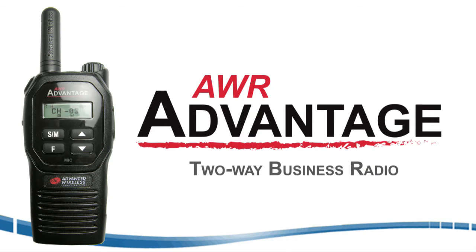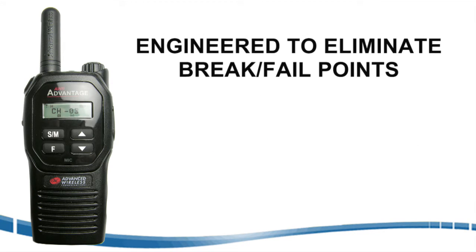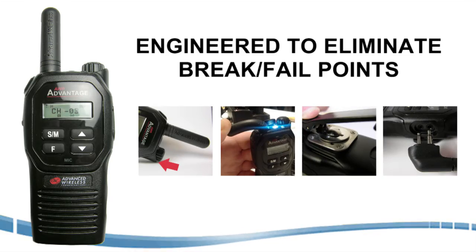The new AWR Advantage two-way radio was engineered from the ground up to eliminate common breaks and fail points like the volume control, antenna, holster, and headset jack.